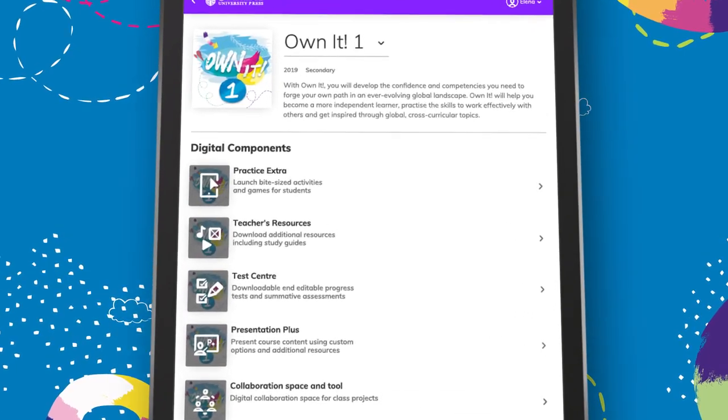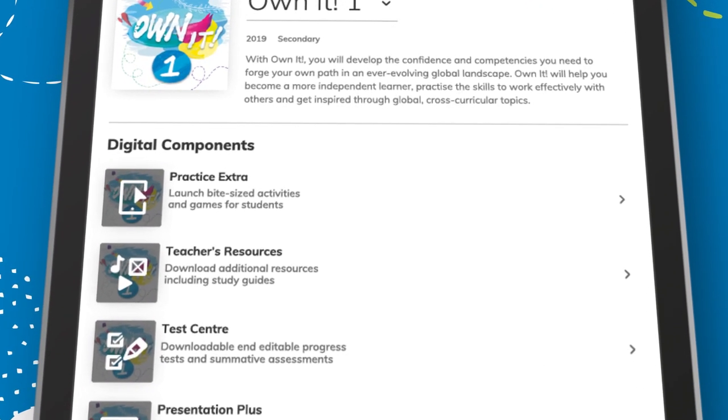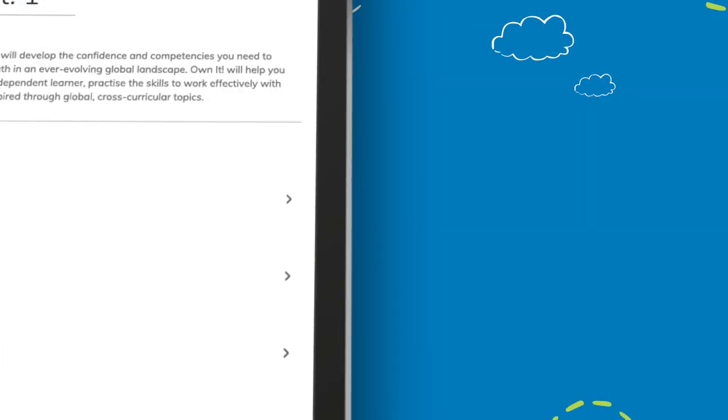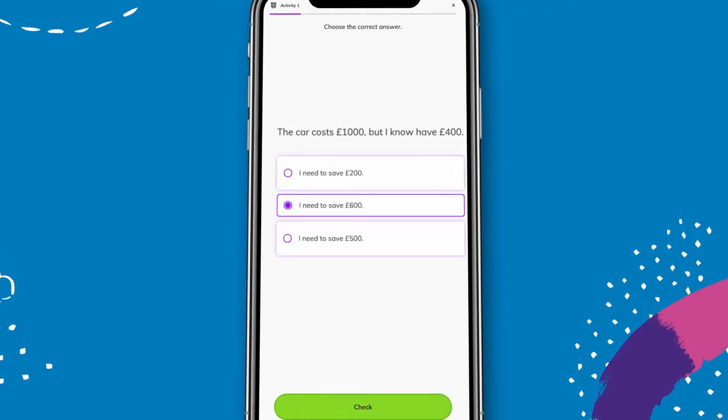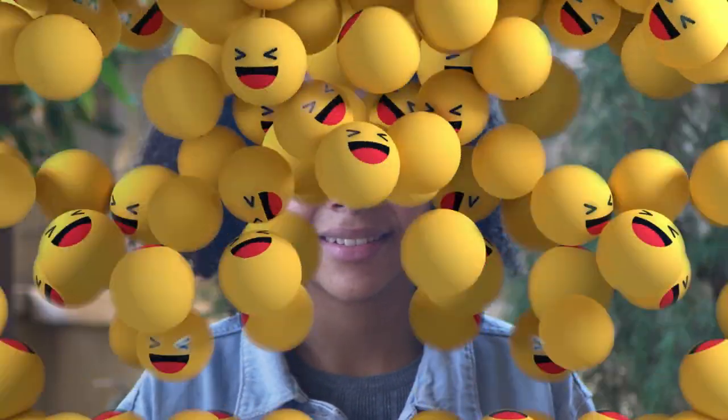Practice Extra is a new component that provides opportunities to reinforce the language skills learned in the classroom. With mobile-friendly, bite-sized activities where grammar and vocabulary can be practiced on the go, and communicative language tasks which challenge students to produce and share language in a fun way.